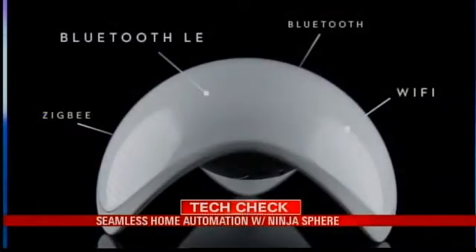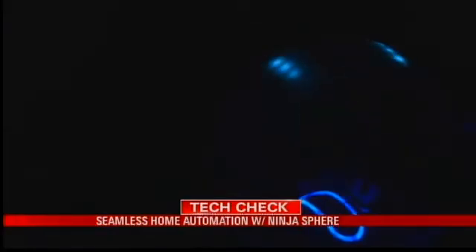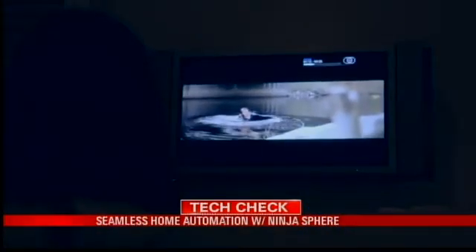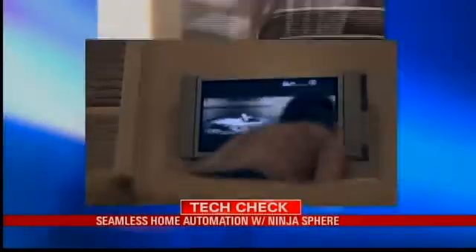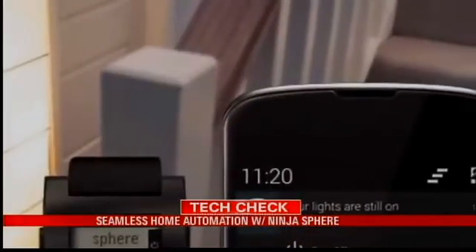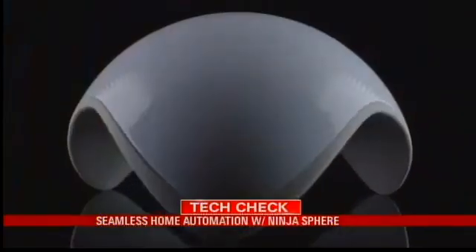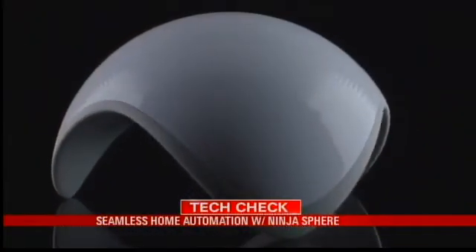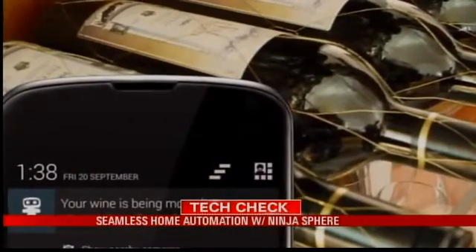It has Bluetooth and Wi-Fi connections built right in, plus a huge range of compatible devices, so it can monitor and control your home system and project that control to wherever you might be. Ninja Sphere sends alerts if you leave and forget to turn off the lights, reminds you that the heat is on, and will send notifications if something with no business is moving — like if a computer or wine collection starts moving when you're not around.